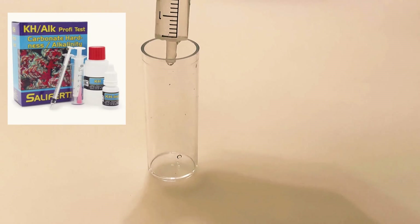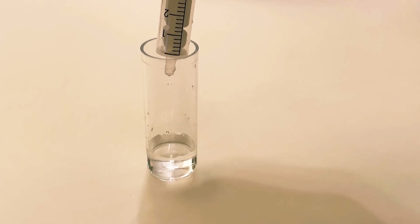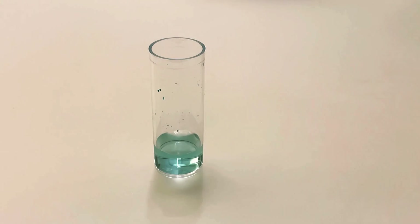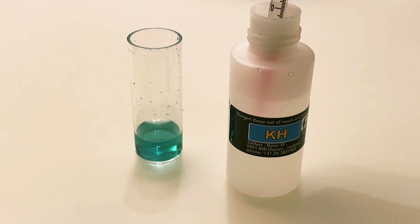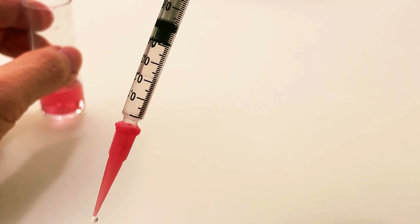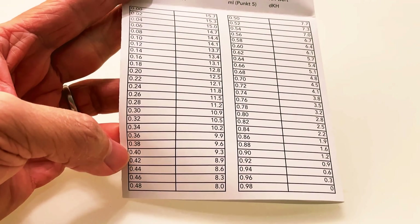Let's start to test for alkalinity. Add with the 5ml syringe, 4ml of water in the test vial. Add 4 drops of the KH indicator in the test vial. Draw into the 1ml syringe, 1ml of the KH reagent. Add drop-wise the KH reagent to the water in the test tube until the color changes from green to pink. Record the reading marked on the 1ml syringe and read the KH value from the table. In our case, the mark was 0.42 on the syringe, and that translated to a KH level of 8.9.